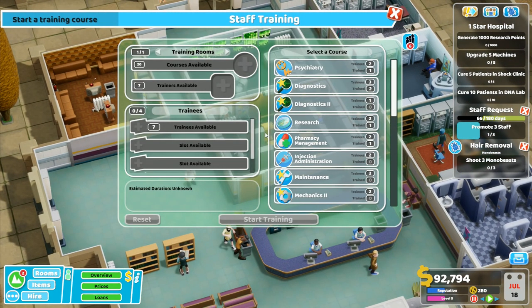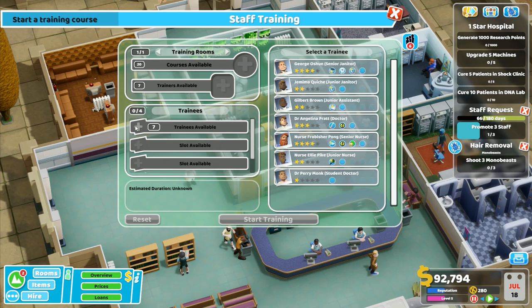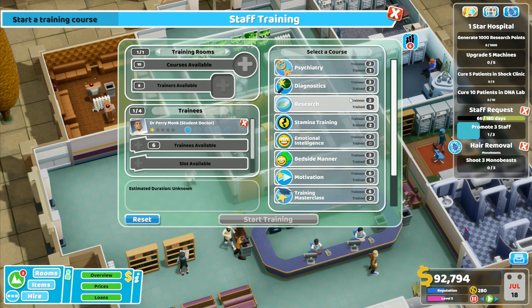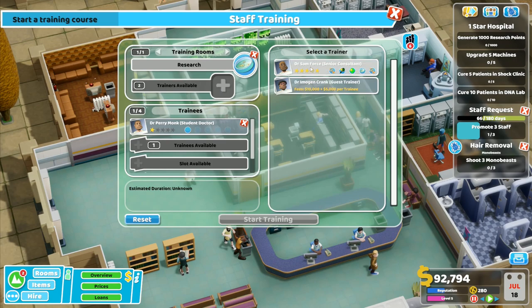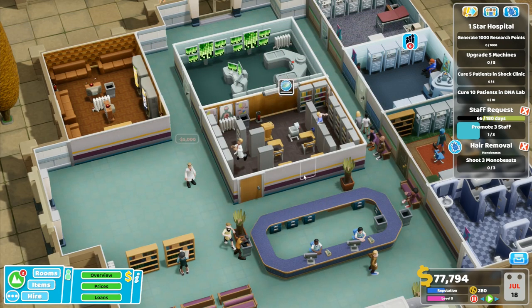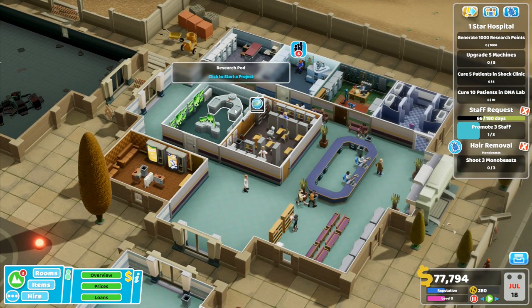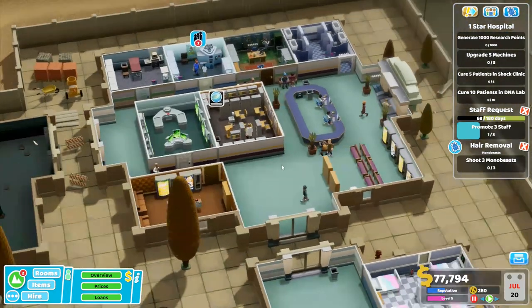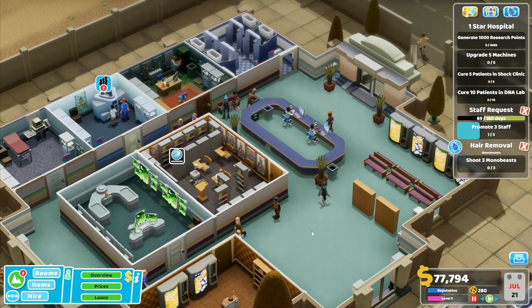I've got trainees available already. Dr. Perry Monk — student doctor — you can do all of this different stuff. Research is what you're going to do. I'm going to bring in a guest trainer rather than use my other doctor. Dr. Perry Monk is going to be my research doctor. Start training — that's 24 days. You are going to be making use of that training room to start with, and then I've got a research room over here which is going to be absolutely wonderful. Doctor required in research — he'll eventually get over here and be able to do something, and it will be wonderful and amazing.